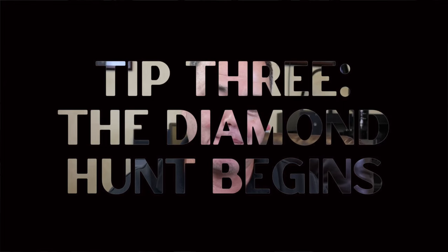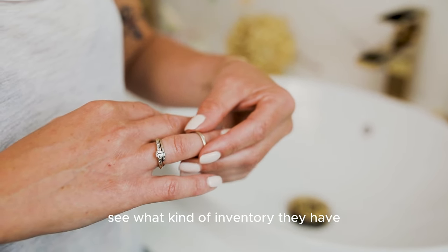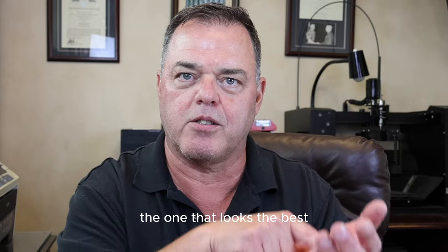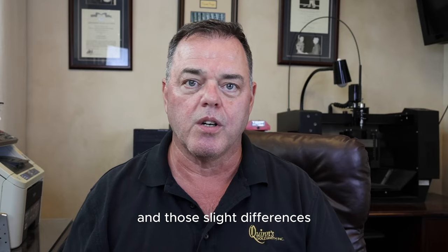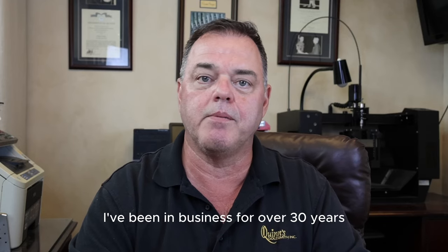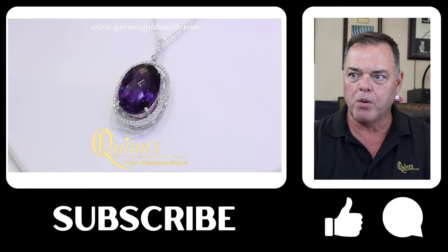Tip number three: the diamond hunt begins. I recommend going to your local jeweler — whether independent or in a mall — to get information, prices, and see their inventory. The reason I don't recommend buying online is because you have nothing to compare it to. If a jeweler shows you multiple stones, the one that looks the best might actually cost the least because it weighs two points less. You can save money and pick a better stone by seeing them in person.